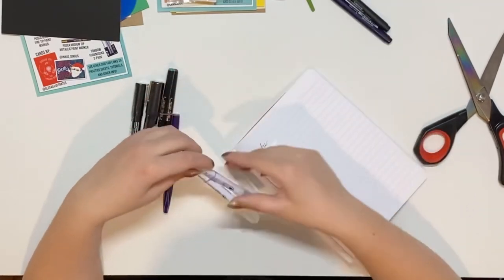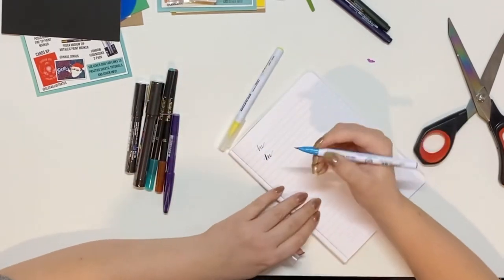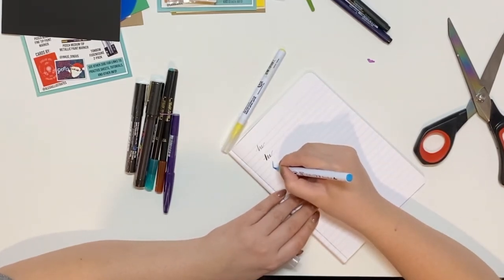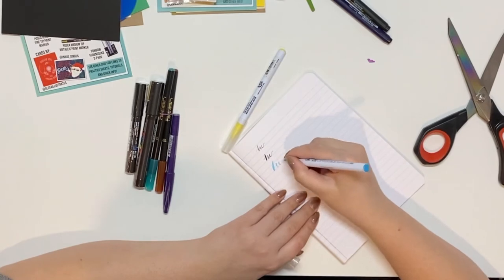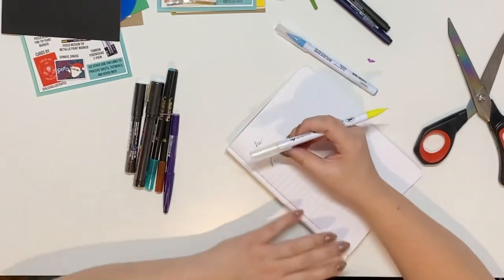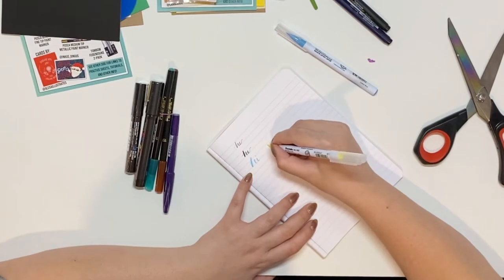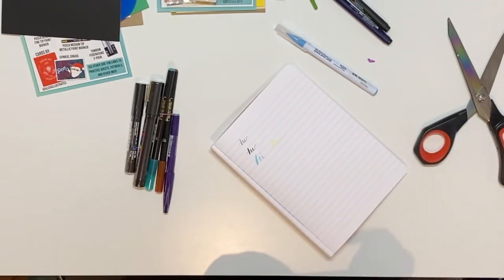I'm not really sure what these Zig Clean Colors are — I've never used these before. This is more of a paintbrush tip, that thicker kind of tip I was talking about, and it's more dramatic but harder to control. That looks terrible — so that's the blue, Cobalt Blue. This one's Lemon Yellow, and it is a little difficult to see on the white but I'm sure it would be fun to use as a background to another color.